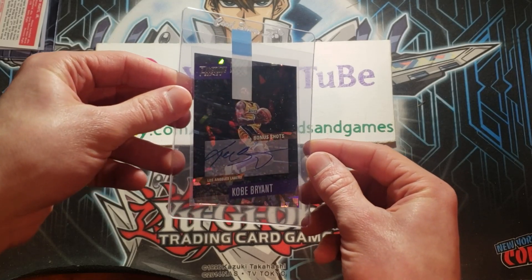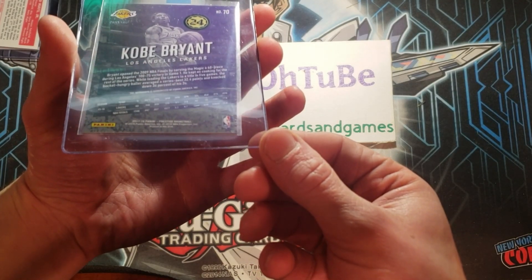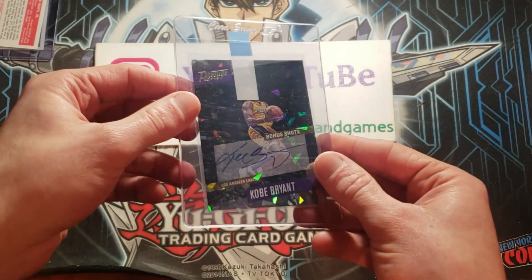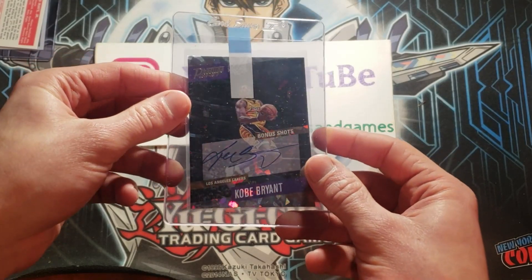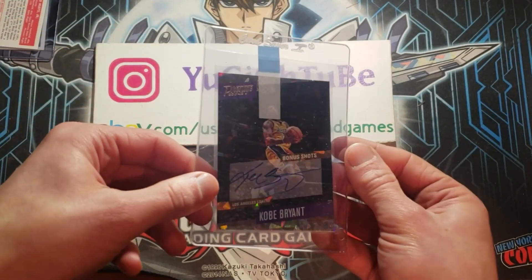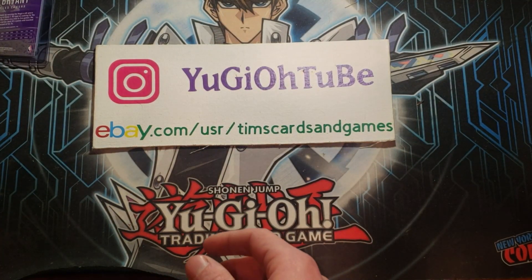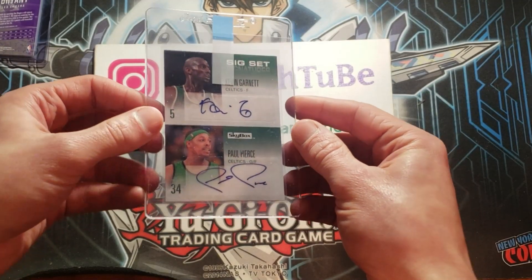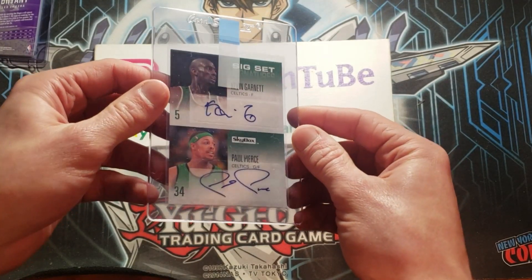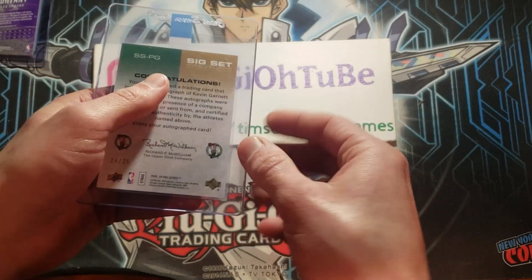The Crystal Bonus Shots from Prestige — that's a nice one. 2017 Prestige Bonus Shots Crystal. This has that EX feel to it, the old EX feel of Pokémon with the shattered crystal ice. Here's a KG — if anyone saw Uncut Gems — Kevin Garnett and Paul Pierce, dual auto. Two great Celtics back in the day.